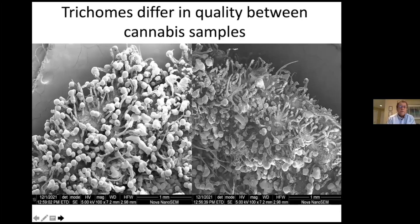Here's an example of a good sample on the left where trichome heads are all intact, versus a sample on the right that isn't processed very well — trichome heads have broken off and very few remain. The scanning microscope can actually show you differences in quality between a good sample and a poor sample.